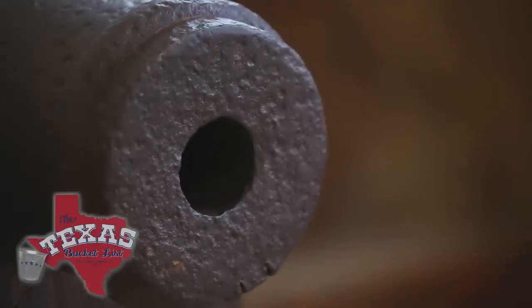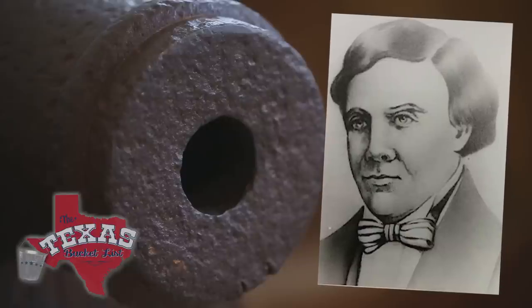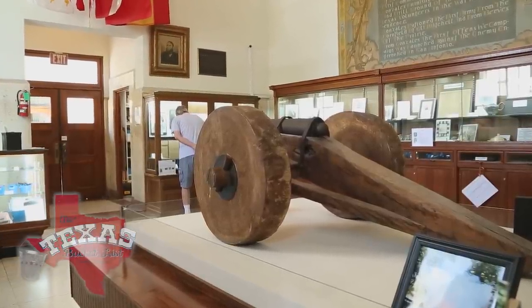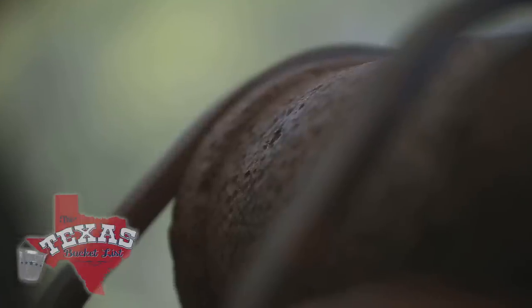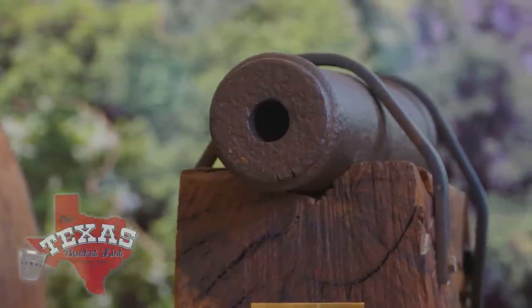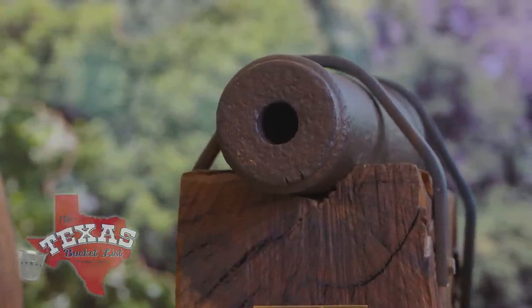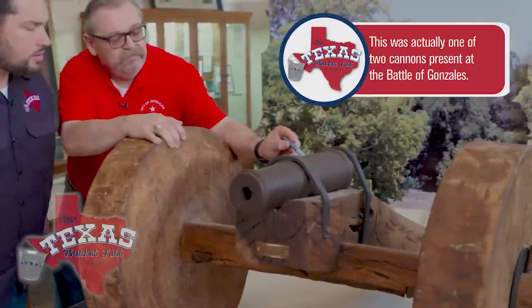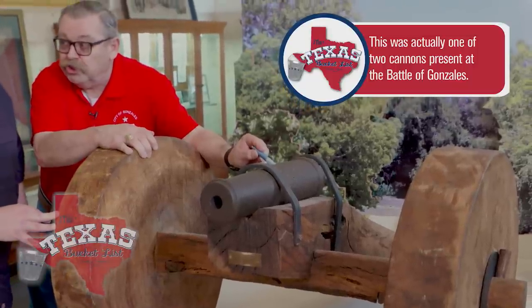It's a small museum, so you're kind of limited in what you can have in here, but you have a gold mine. The story behind the cannon starts in 1831 with a request to the Mexican government from Green DeWitt. A cannon was provided for protection against hostile Indian tribes, with the stipulation it was to be returned to authorities upon request. The cannon was more of a visual deterrent since it was rigged not to fire — but it didn't take long to fix that. Right here is where they had driven a nail in the touch hole so that it wouldn't shoot.